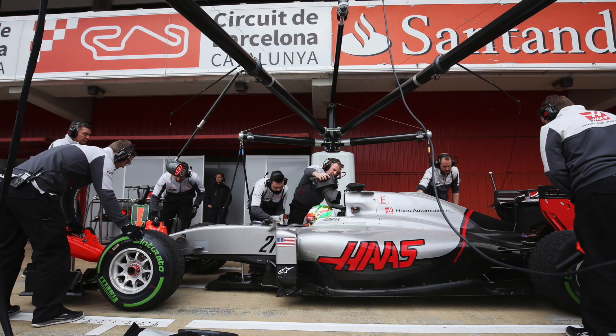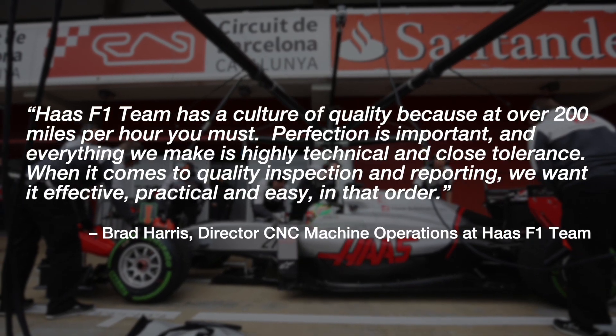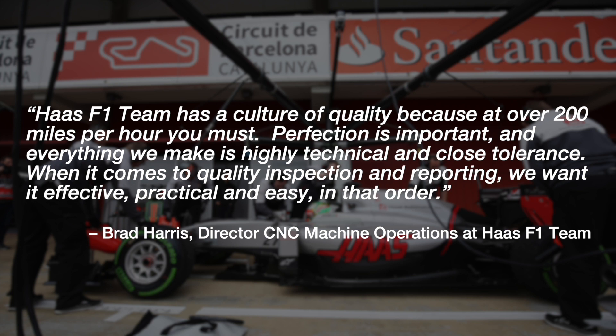The way Brad Harris sees it, Haas F1 team has a culture of quality because at over 200 miles per hour, you must. Perfection is important, and everything we make is highly technical and close tolerance. When it comes to quality inspection and reporting, we want it effective, practical, and easy — in that order.